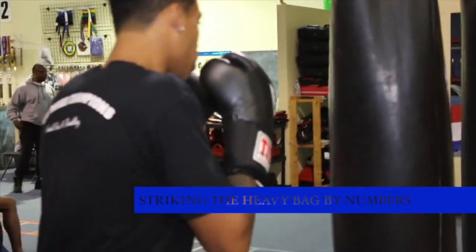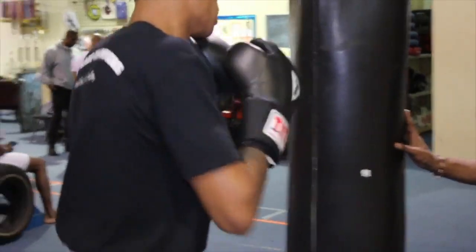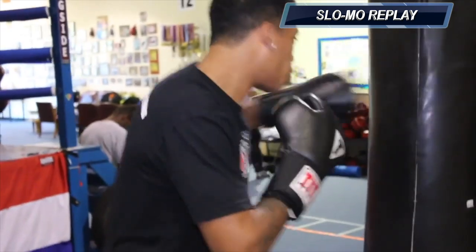Shoot them all in combination. One. One. One more time. One. One. One.